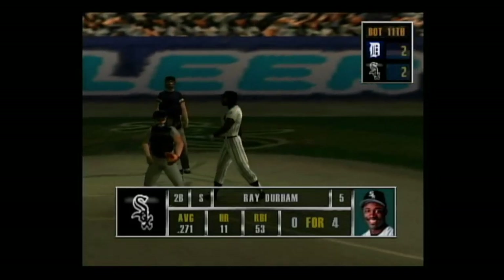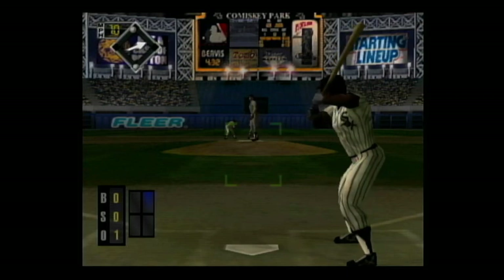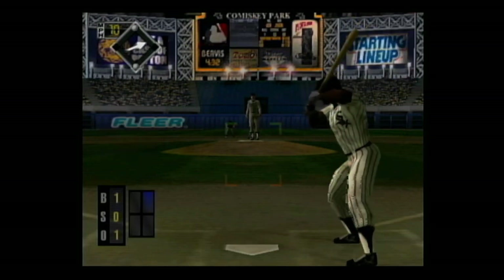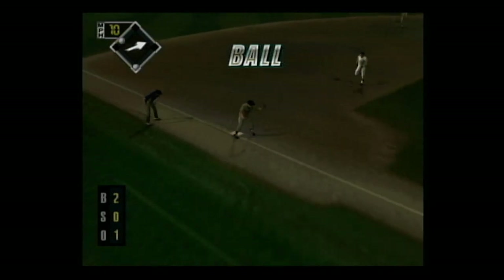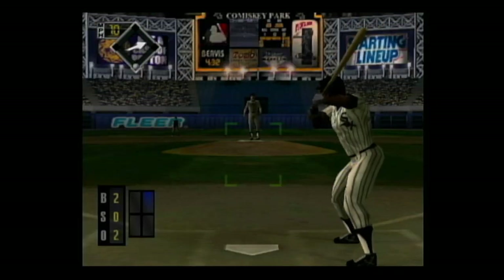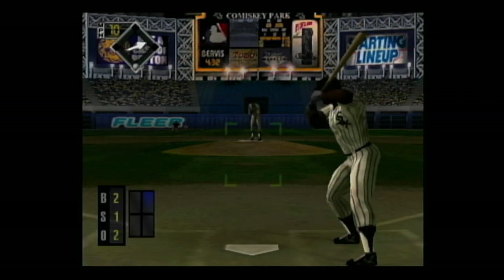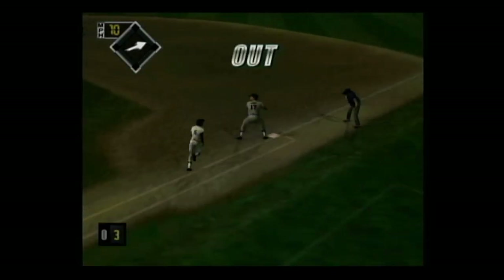Coming up, Ray Durham. Breaking ball outside for a ball. Slider for a ball — the slide, he's out. He's behind in the count, 2 and 0. Changeup on the corner for a strike, 2 and 1. Grounded to the pitcher, the throw — he's out. The side is retired.